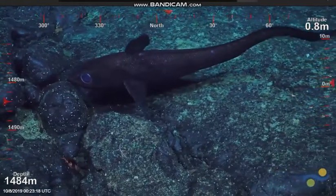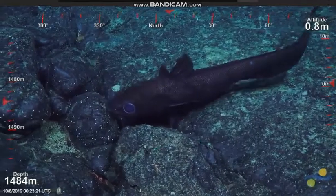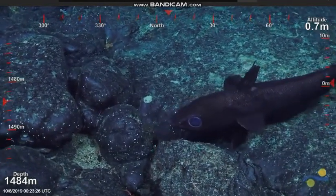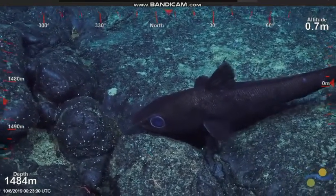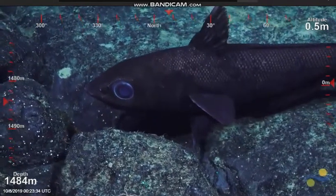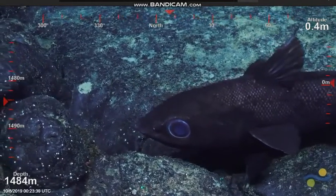Rat tail. It looks like there might be a barbell — there's a barbell under there where the mouth is, and I don't know if there's anything significant about the nostrils. Nice view. You should be able to count the scales there.